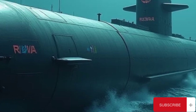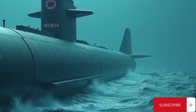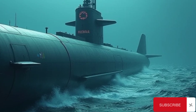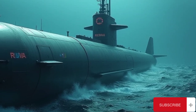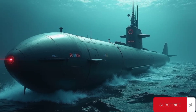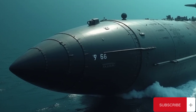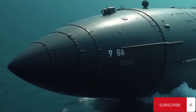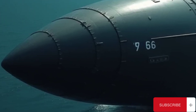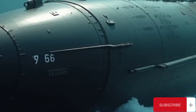One of the missile's greatest strategic advantages lies in its launch platform. Borei-class submarines are among the quietest and most advanced in the world, designed to remain undetected in deep ocean patrol zones. This stealth ensures that even if a nation were to suffer a first strike, its remaining Borei submarines could launch a devastating counterattack with Bulava missiles, fulfilling the principle of mutual assured destruction. This deterrent posture is central to modern nuclear strategy and highlights the missile's vital role in Russian national security.